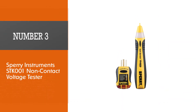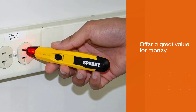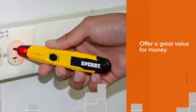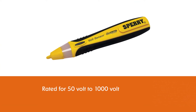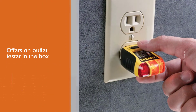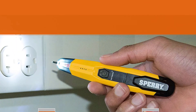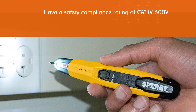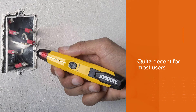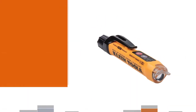Number three: Sperry Instruments STK001 non-contact voltage tester. Sperry Instruments is a highly popular brand known for tools that come in kits and offer great value for money. The STK001 VD-6504 and GFI-6302 non-contact voltage tester is rated for 50 volt to 1000 volt testing and even includes an outlet tester in the box. Both units have a safety compliance rating of CAT IV 600V, which is quite decent for most users.